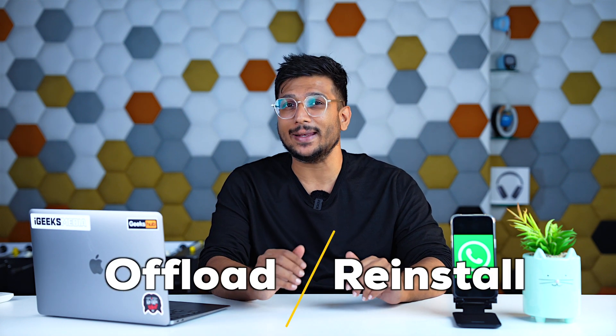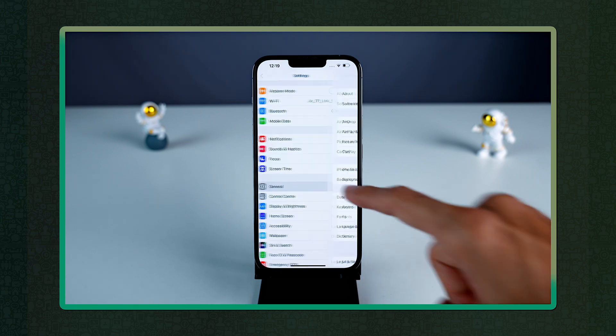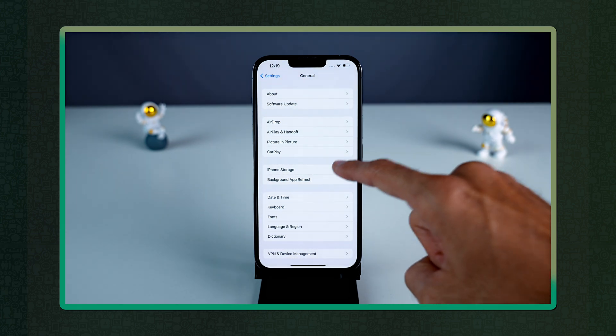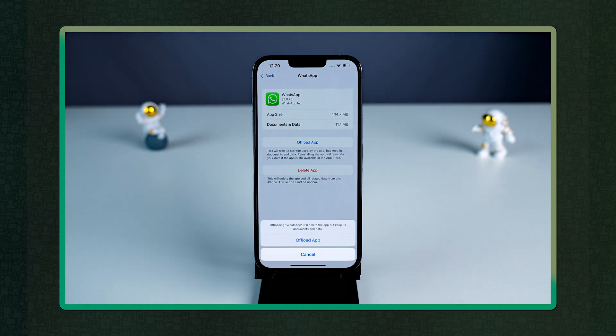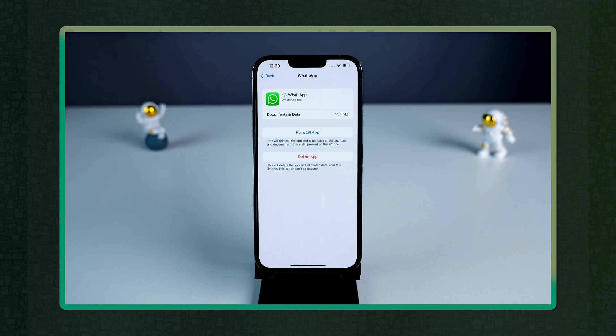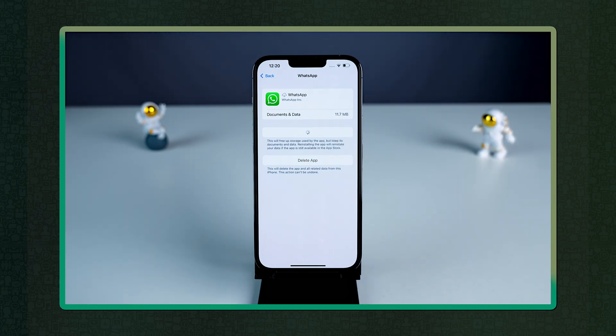The last thing you can try is to offload the app and reinstall it. Go to Settings, then General, then iPhone Storage, locate WhatsApp, and tap Offload App. Confirm the action and the app will be offloaded. Now reinstall the app and check if the crashing issue has been resolved.